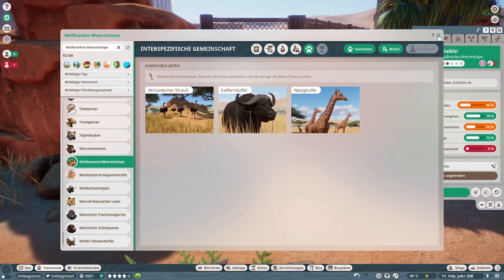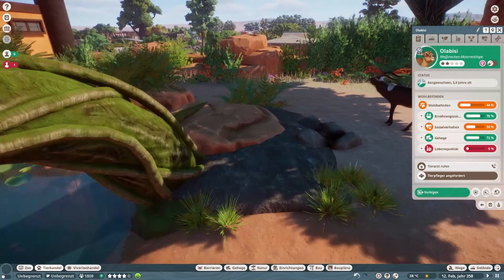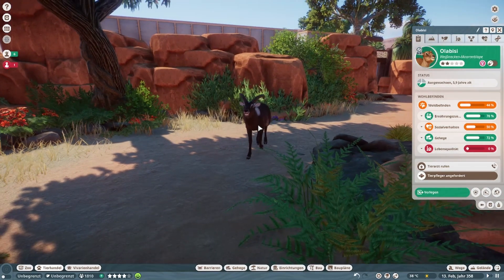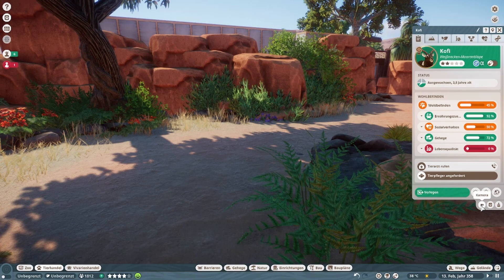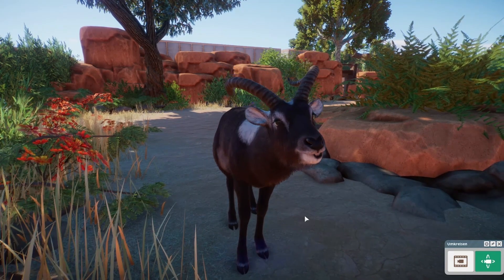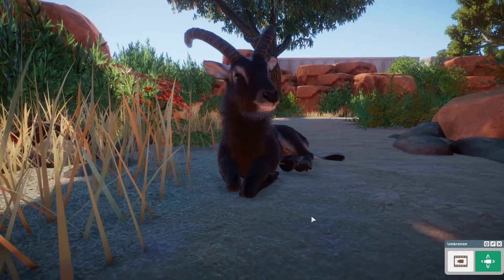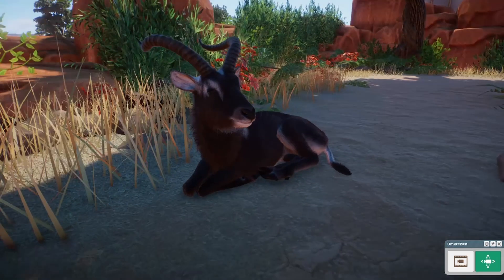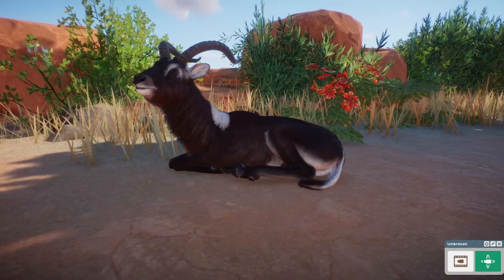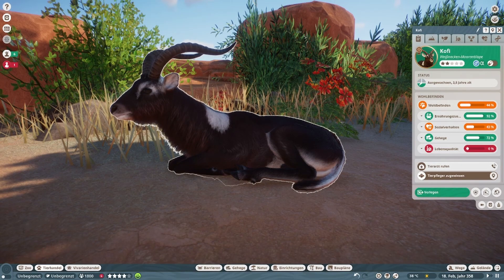Das finde ich interessant. Jetzt ist natürlich unser Männchen weggerannt. Es sieht schon gut aus — es rennt so ein bisschen in Szene. Es liegt aber daran, dass hinter mir ein sehr detailliertes Gebäude steht, was immer noch nicht fertig ist übrigens. Dann halten wir uns auch bei jeder Antilope nicht länger auf und gehen sofort zum nächsten Tier.